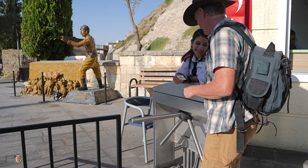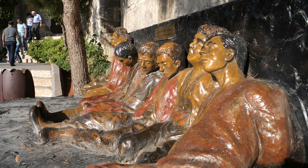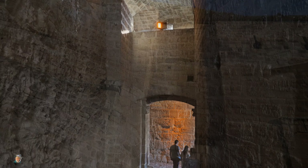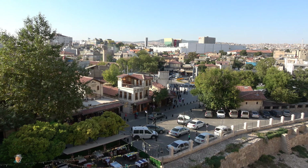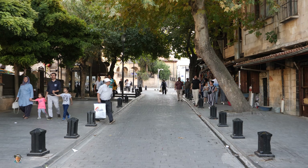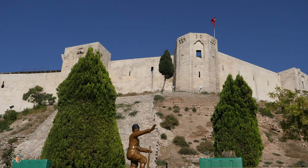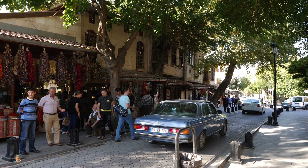Gazi Antep Castle dates back to the Hittites and was then taken over by the Romans. It's been renovated many times over the centuries and now houses a small military museum. This area of the old town has a lovely atmosphere, with character shops under cantors serving many traditional dishes of the area.